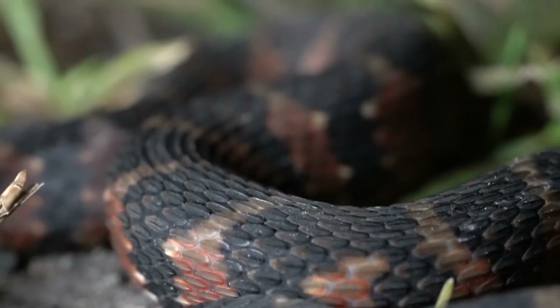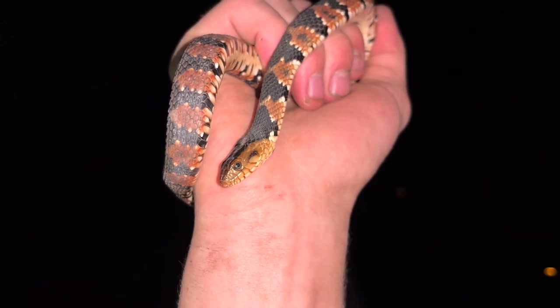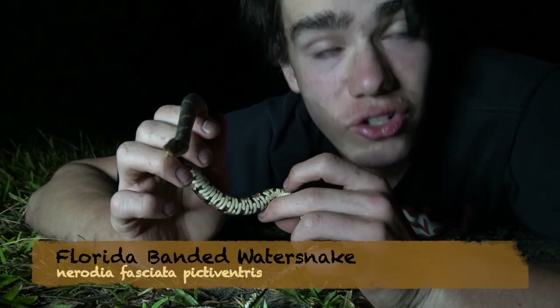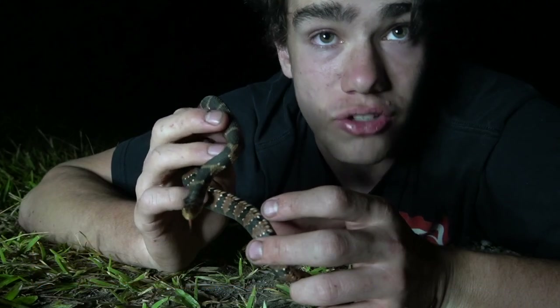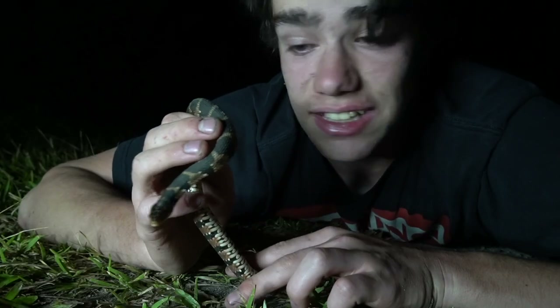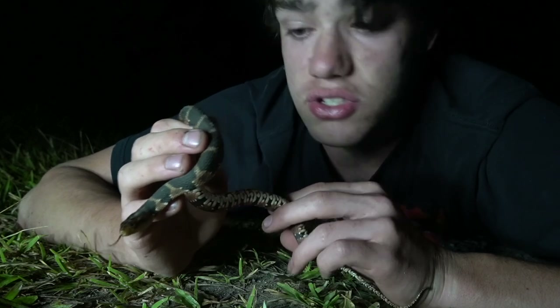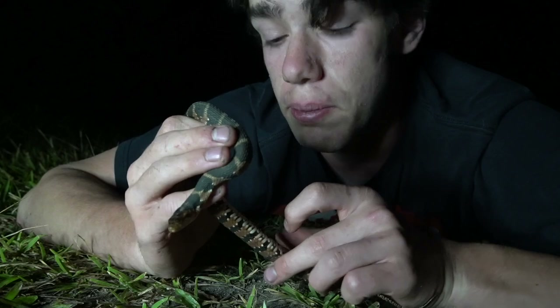One of the most common species here that I got to see was this — the Florida Banded Watersnake. If you haven't seen my episode on the Broadbanded Watersnake, it was the first snake of my second season of Snakes on the Brain. Truth is, this snake is almost exactly like that. In fact, it's the same species but a different subspecies. So instead of being a Broadbanded Watersnake, down here in Florida it's called the Florida Banded Watersnake.